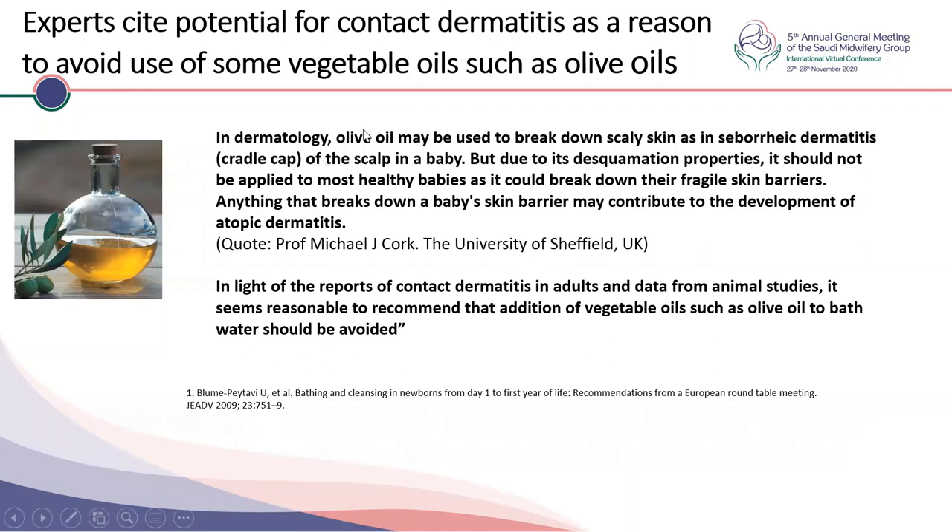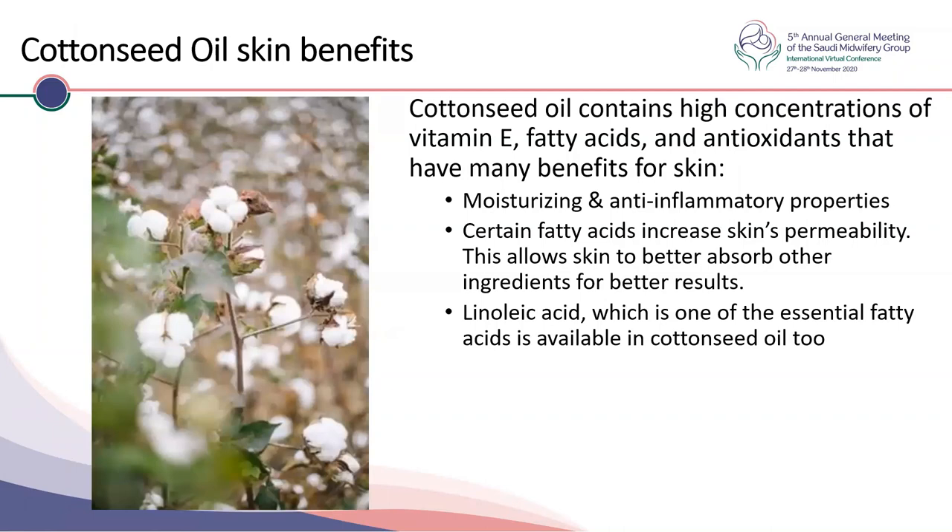Professor Clark had mentioned that in dermatology, olive oil is used to break down scaly skin as in seborrheic dermatitis — it does have a role there, but for the same reason, because of its desquamation properties, it shouldn't be used in healthy babies as it breaks down their skin barrier. There are also reports of sensitization and allergy with vegetable oils. On the other hand, cotton seed oil contains positive factors like vitamin E, fatty acids, and antioxidants. Certain fatty acids increase skin permeability and help absorb other products like linoleic acid, an essential fatty acid also available in cotton seed oil. New generation products including cotton seed oil may be considered for baby care.